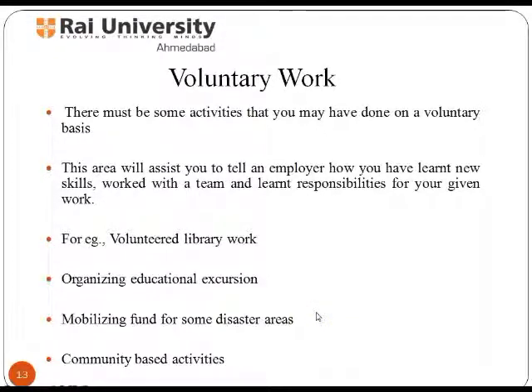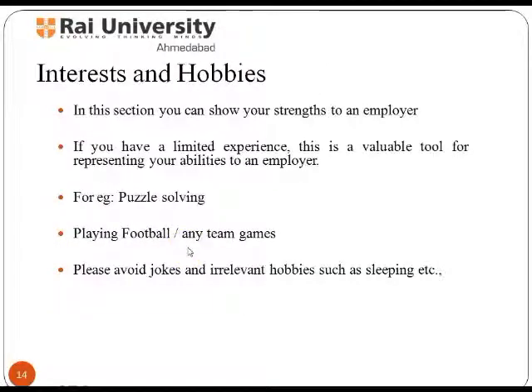Next comes your personal interests and hobbies. They should be mentioned indicating a specific skill or area of knowledge associated with your goal. For example, photography is linked to public relations, and woodworking to construction management. It can help spark conversation or provide common ground in an interview. In the interests and hobbies section, show your strengths to an employer. If you have limited experience, this is a valuable tool for representing your abilities — for example, puzzle solving or playing football.